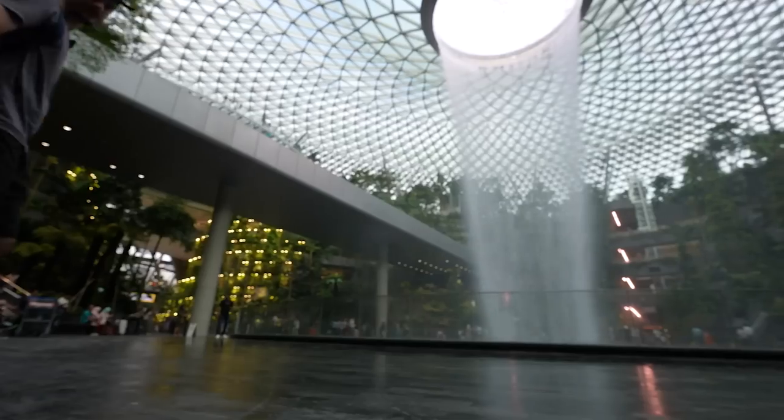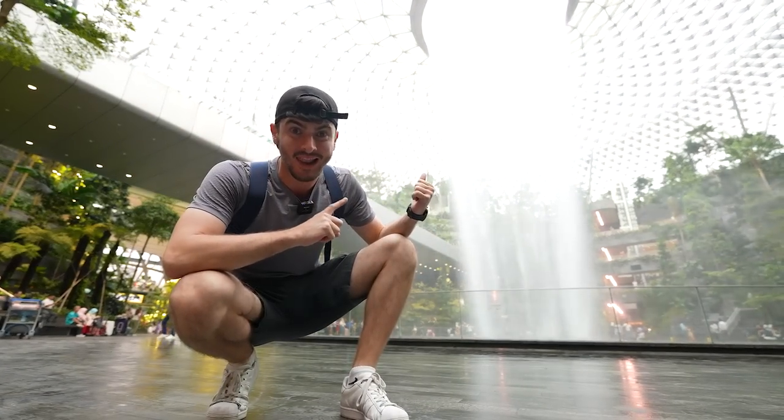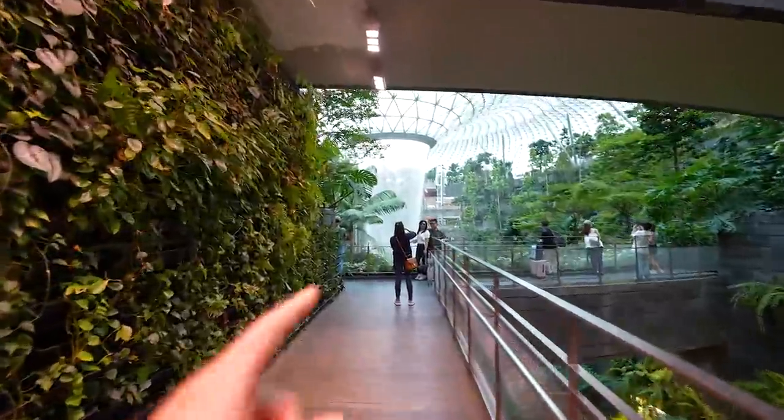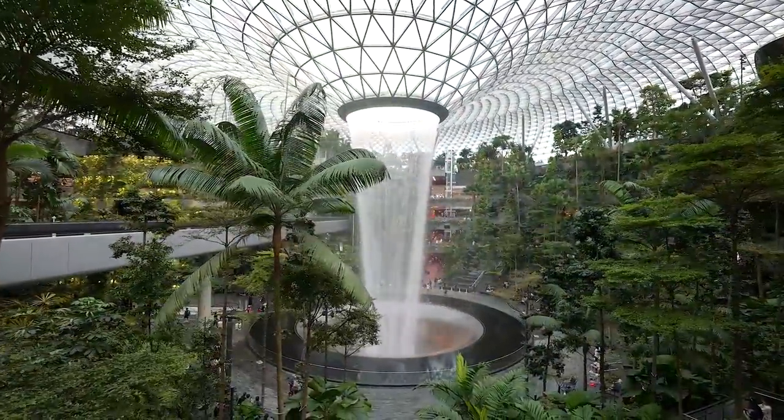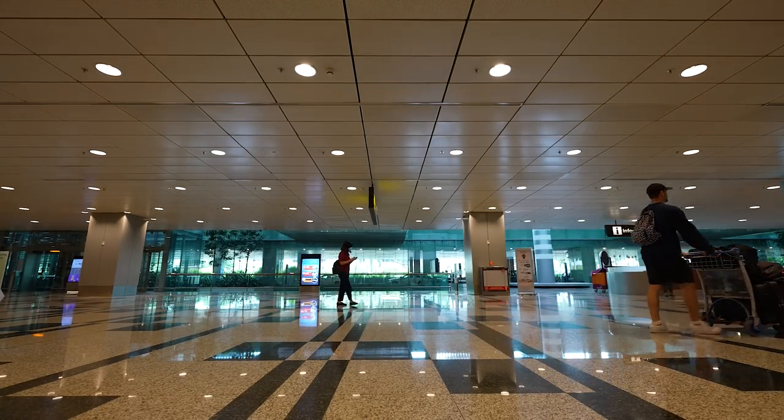Have you ever been to an airport with a slide like this? Have you ever been to an airport with a waterfall like this? Ladies and gents, hello and welcome to the channel. We are here in Singapore at the Changi Airport. The airport has been voted the best airport in the world for eight consecutive years, and it's pretty special as you've just seen from the intro.